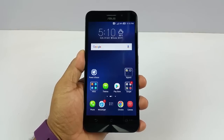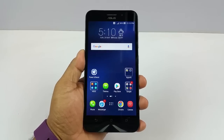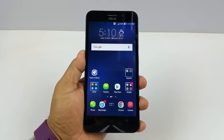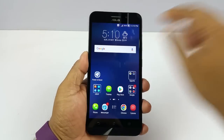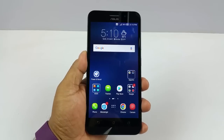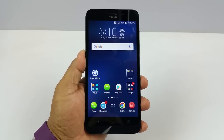Hey, what's up guys, Pallab here from NothingWire.com. I have the brand new 2016 edition of the new upgraded Asus Zenfone Max. We're going to test three things here: the presence of a possible notification LED light, an adaptive display or auto brightness display, and a proximity sensor.